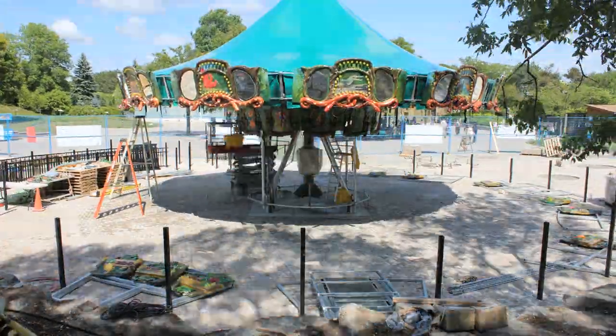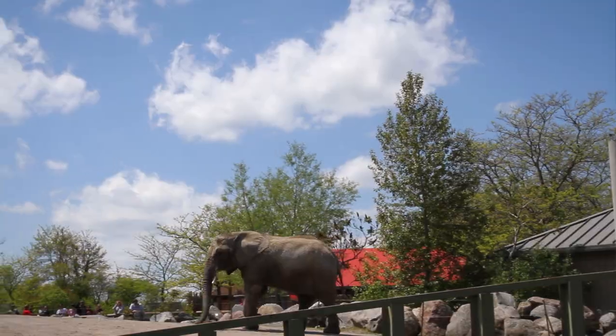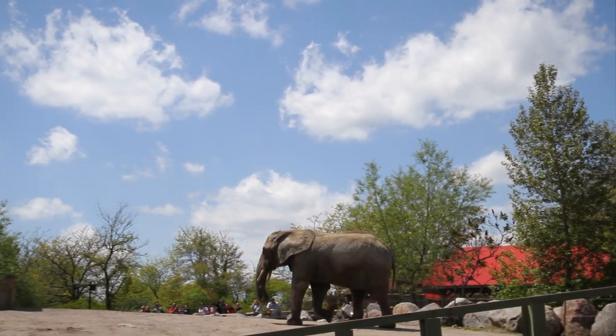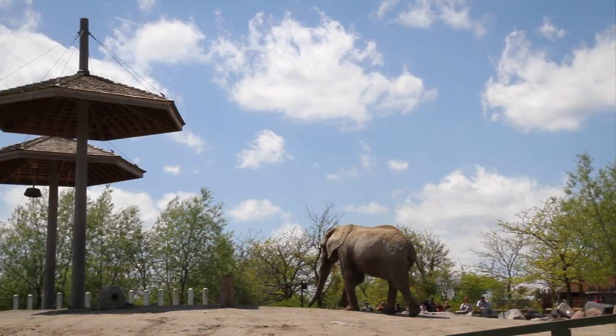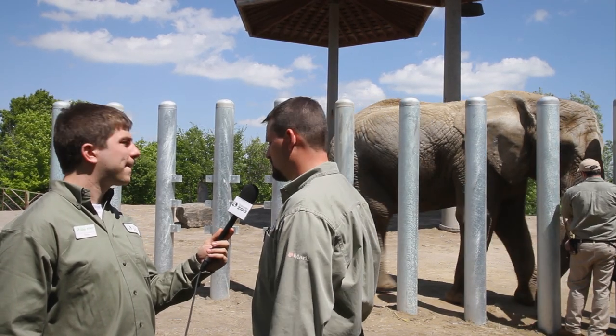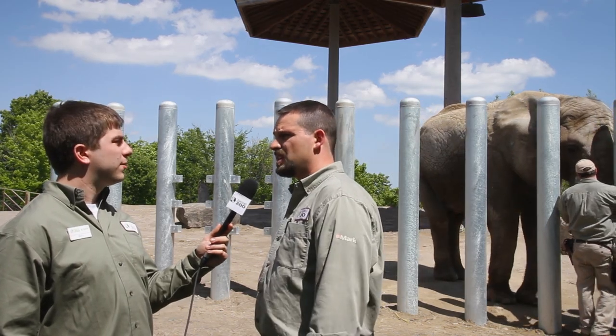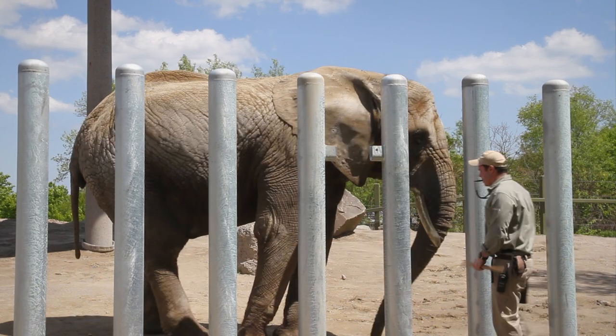I'm here with Chris, he's one of the elephant keepers here at the Toronto Zoo, and this behind us is Toka, a 40-year-old female African elephant. I noticed she understands a lot of voice commands — how do you teach an elephant that? We use a target stick and teach them to move their body parts towards it. As she moves towards the target, Fern blows his whistle, tells her she's done something right, and then we reward her for that.